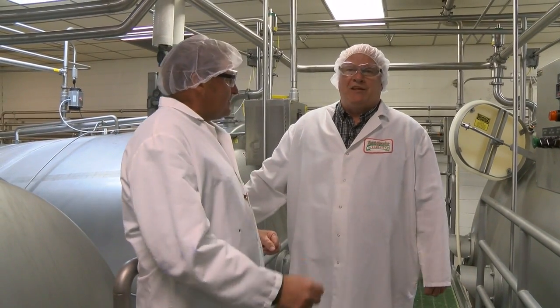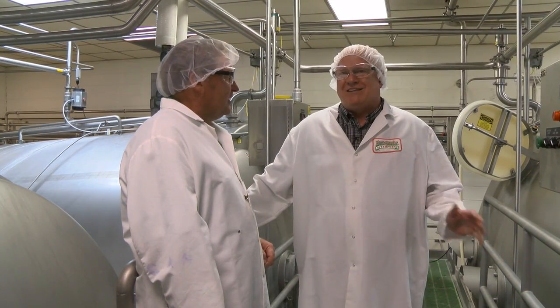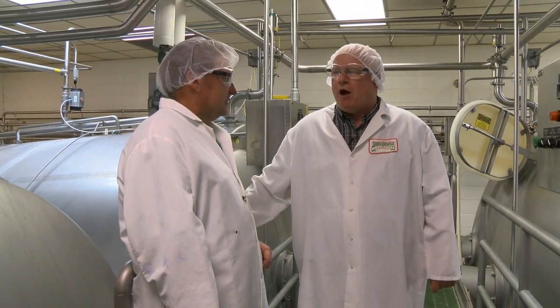How many big cheese makers have we got in this? This is our cheese vat room. In this room we have eight 55,000-pound cheese vats. We process about 200,000 pounds of milk an hour through this room into about 20,000 pounds of cheese per hour.